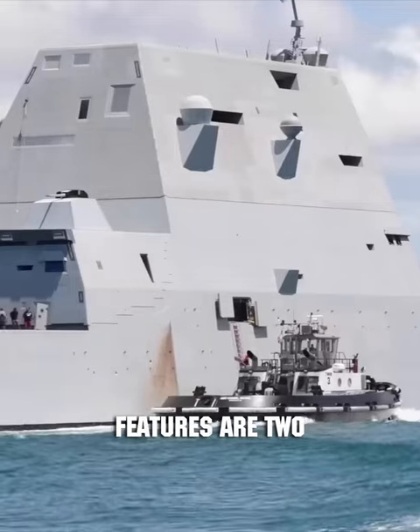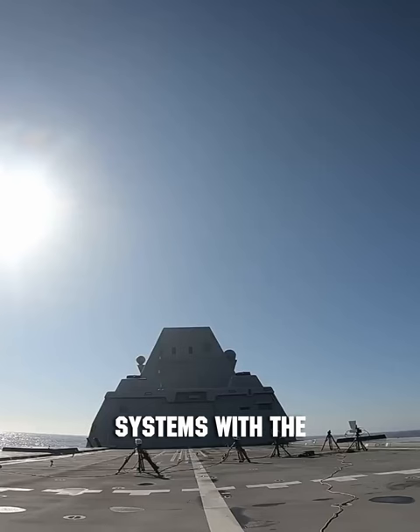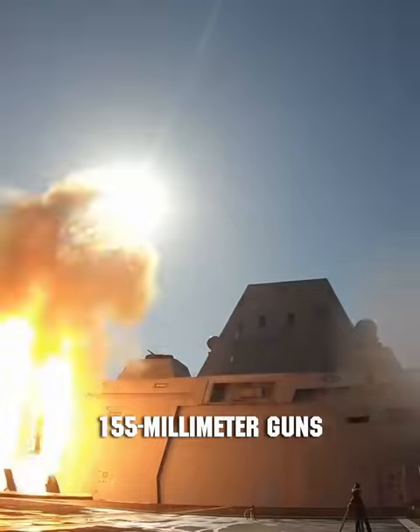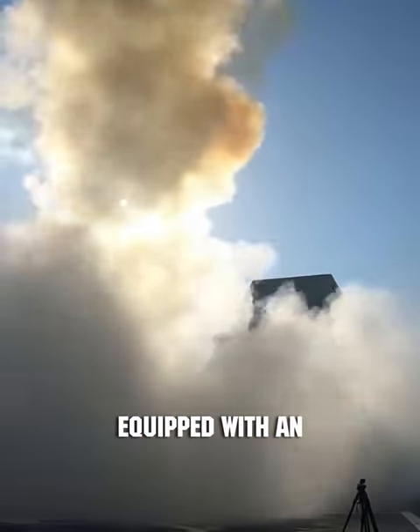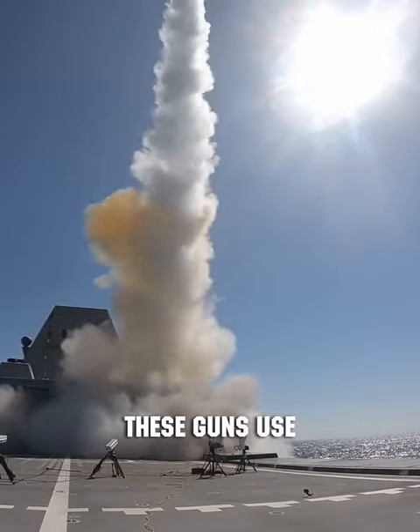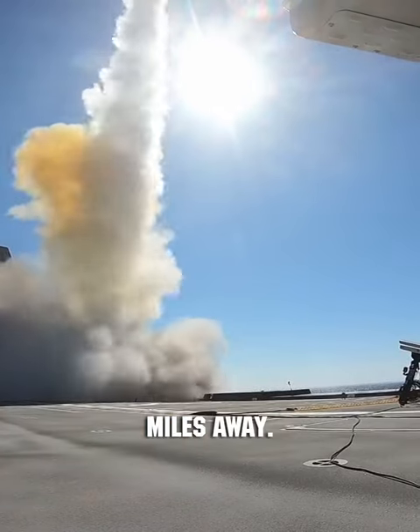The ship's standout features are two advanced weapon systems: 20 universal vertical launch systems with the capacity for 80 Tomahawk missiles, and two 155mm guns equipped with an automatic magazine and control system. These guns use guided high-precision projectiles capable of hitting targets up to 92 miles away.